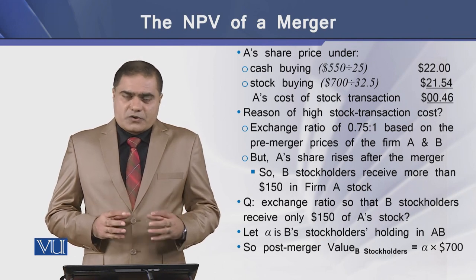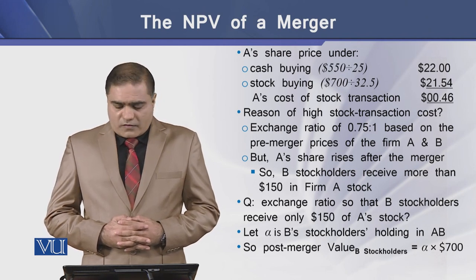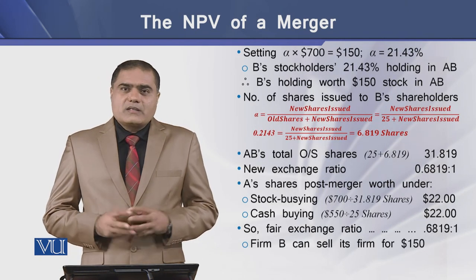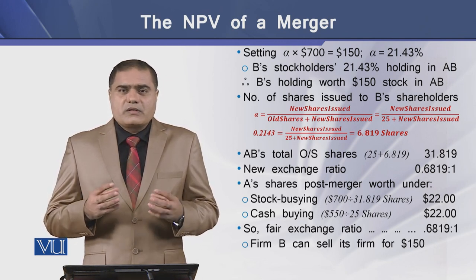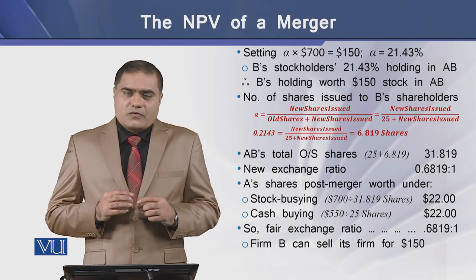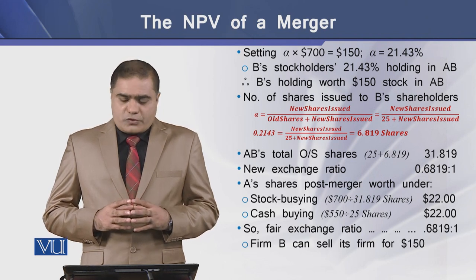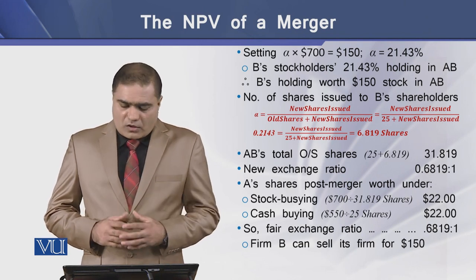To solve this, let's assume alpha is B's stockholders' holding in the combined firm AB. The post-merger value of B's shareholders should be equal to the product of alpha and the market synergetic value of the combined firm, which is $700. Setting alpha times $700 equal to $150, the alpha value is equal to 21.43%. This means that to equate the value of A's stock going to B's shareholders equal to $150, A needs to issue 21.43% of the combined firm's stock to the stockholders of B.